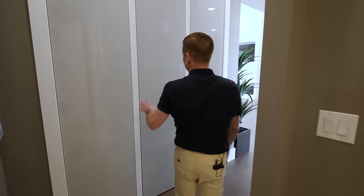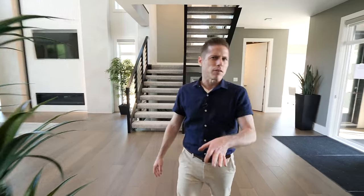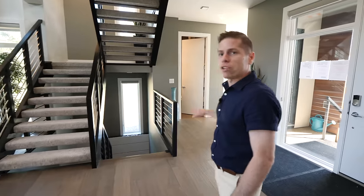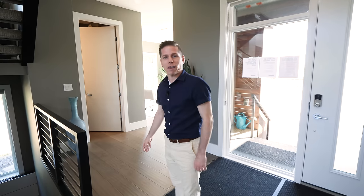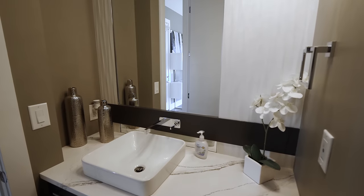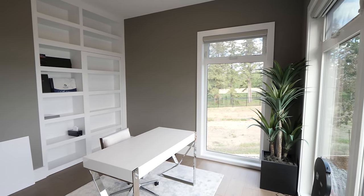Through this entrance you've got additional closet space. Over in this corner is where you'd find the office and another additional bathroom. And downstairs is pretty special — that's where we're heading right now.